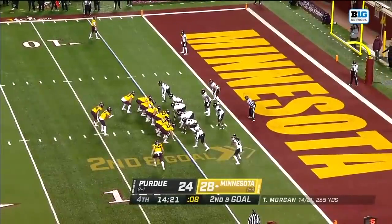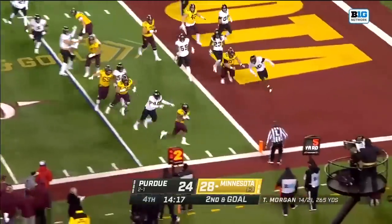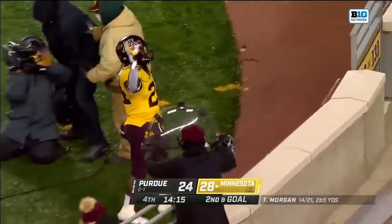Phillip Morgan, the wide receiver now playing defensive back — but it's Ibrahim to the corner, to the edge, to the end zone. Touchdown, Minnesota!